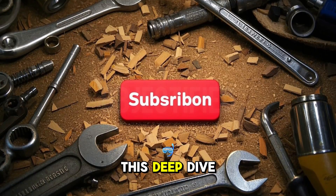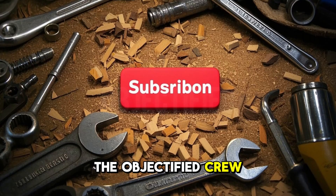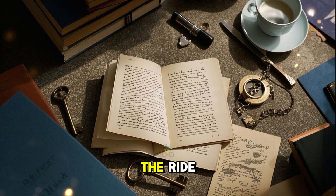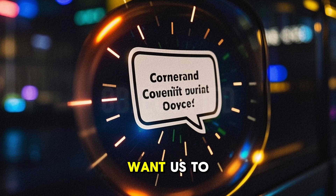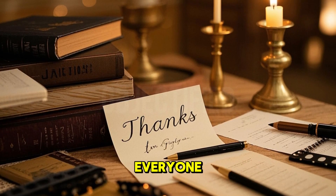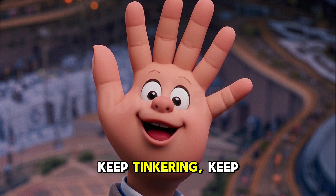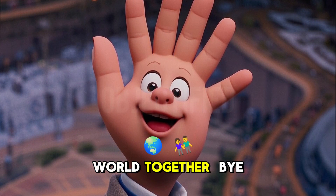If you enjoyed this deep dive into the Allen wrench, hit that subscribe button and join the Objectified crew. We unpack the hidden stories of everyday objects every week, and we would love to have you along for the ride. Drop a comment below to tell us your favorite Allen wrench moment or what object you want us to explore next. This has been Objectified, where the stuff around us gets its due. See you in the next video. Until then, keep tinkering, keep learning, and keep appreciating the little things that hold our world together.